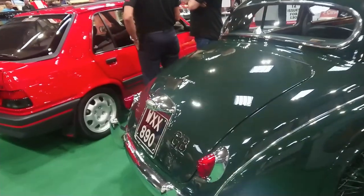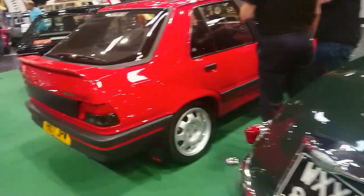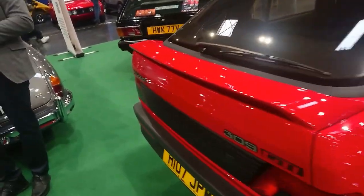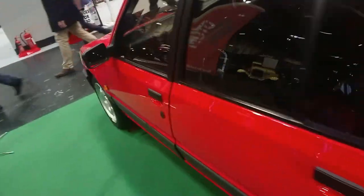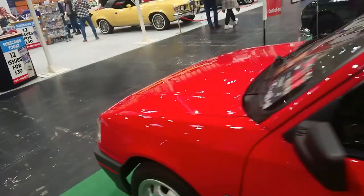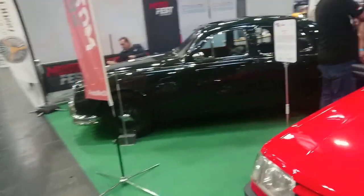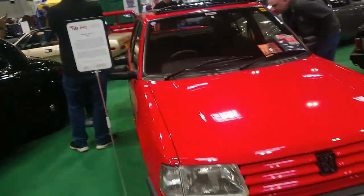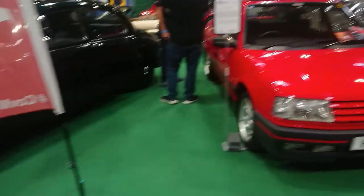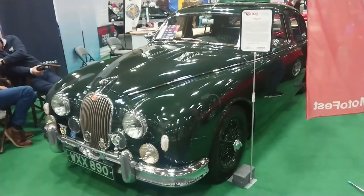Jaguar Mark 1, 3.4 litre — exciting. And then of course you've got a Peugeot 309 GTI, that was built at Ryton-on-Dunsmore. Yeah, they're pretty rare now for years, aren't they? 1990. The second keeper only kept it until 2022. Only 59,000 miles — Jaguar Mark 1 3.4, just before the Mark 2 came out.